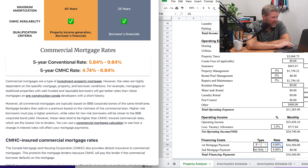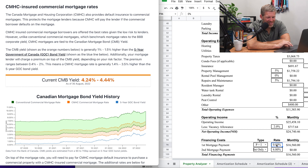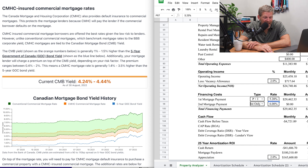Let's check current commercial mortgage rates. We're seeing about 5.84% posted, so let's use 5.2%. As-is, this property is a 3.77% cap rate, and it is negative cash flow — negative $4,700 a month. So who the heck would buy this?